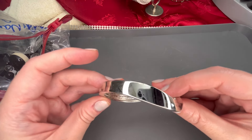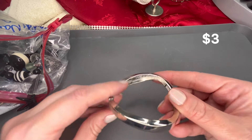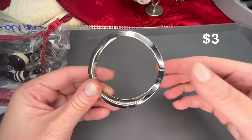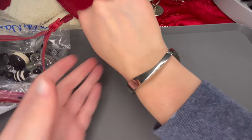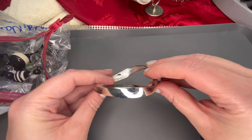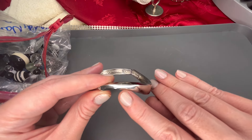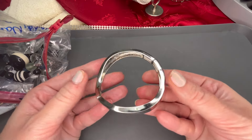Next we have a stretch bracelet in silver tone — this one is marked Leah Sophia. It's got a waved pattern on it. There is just a little bit of minor scratching and maybe a dent, but otherwise it looks like it's in good condition.